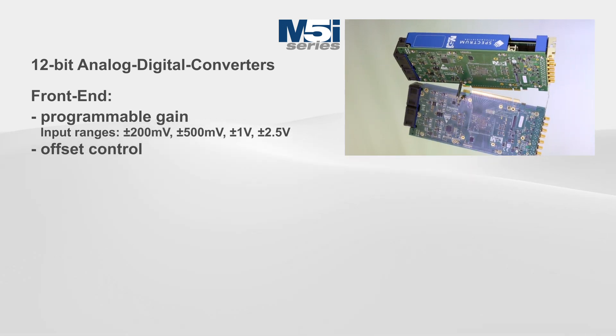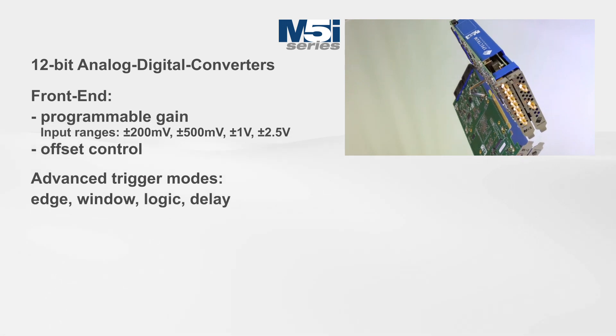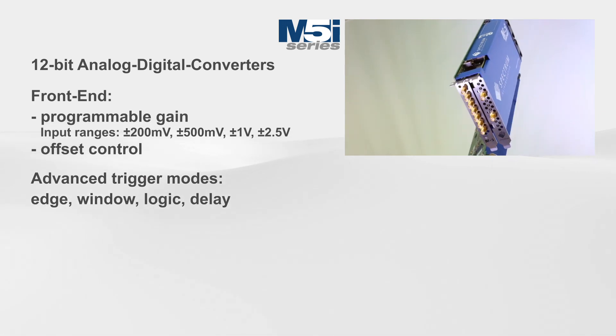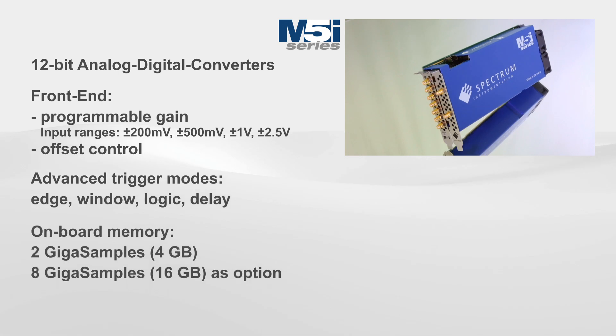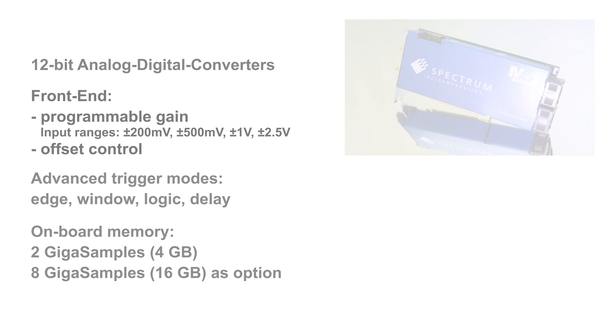To make this easy, they also include advanced trigger modes such as Edge, Window, Logic and Delay, along with a massive 2 Giga samples of onboard memory as standard, or 8 Giga samples as an option.